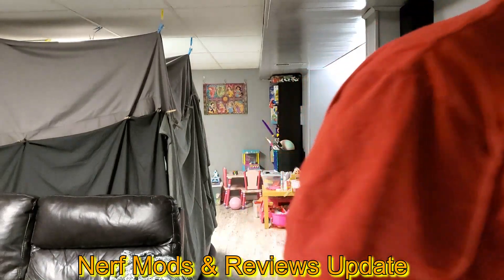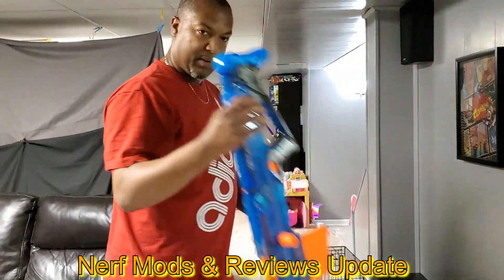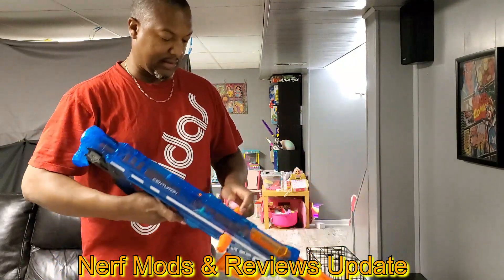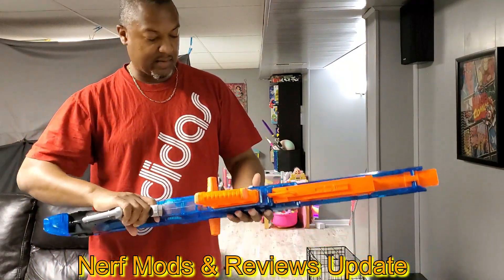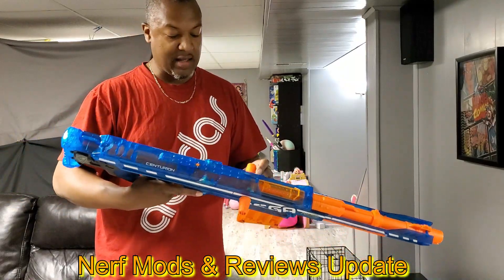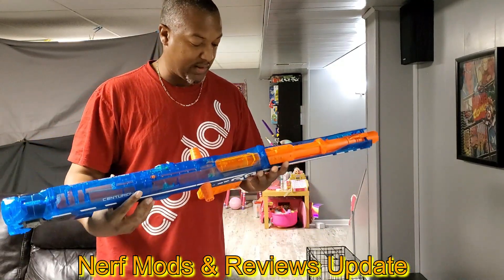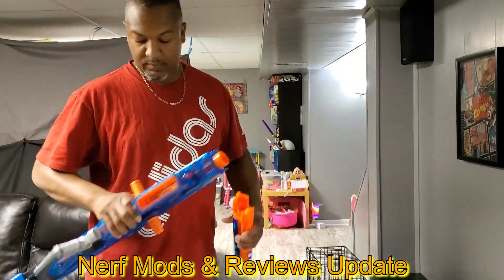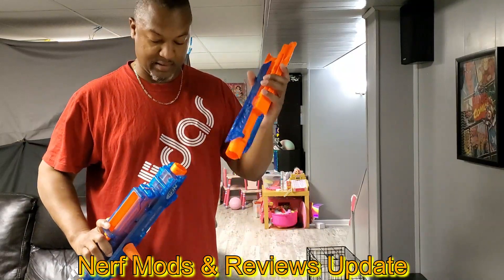The next one I picked up was this right here — also came from a Marshall's, 20 bucks. I'd never had a mega dart blaster before. I think it is loaded. This thing really impressed me — the mechanism and all — it almost intrigued me enough to open it up just to see how it worked, see how big the plunger was, but I didn't bother. It shoots very well.